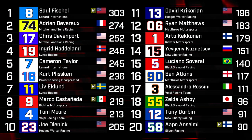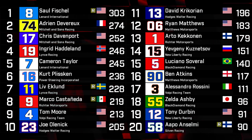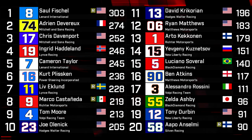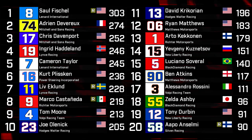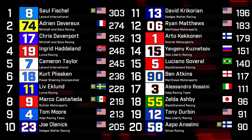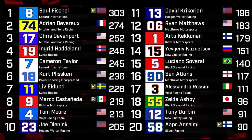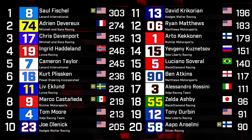With better luck, David Krikorian would be way higher than 11th in the championship. Ryan Matthews is probably thrilled with his start to the year in 12th. Artokakinen is having a bit of a slower start to the season than expected. Yevgeny Kuznetsov has already accomplished the goal of winning his first race. 15th in the championship will be small consolation for Luciano Savaral — he was on target for a much stronger finish tonight, but sometimes that's how late cautions go. 17th is Alessandro Rossini, continuing to pile on the points. Back in 18th, Zelda Ashby continues a good season for Black Diamond Racing. After a slow start, Tony Durbin sits 19th, and Apoen Selmy rounds out the top 20 — tied with Greg Woodard but holding the tiebreaker with a third compared to Woodard's fourth.